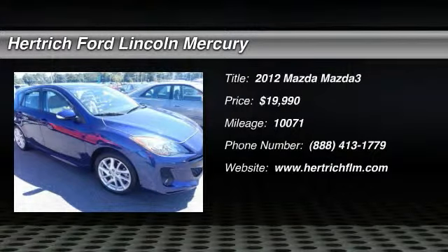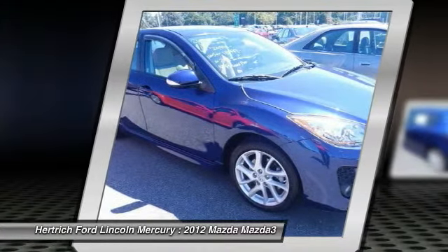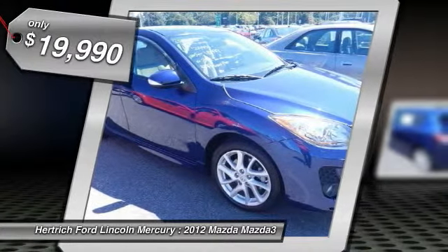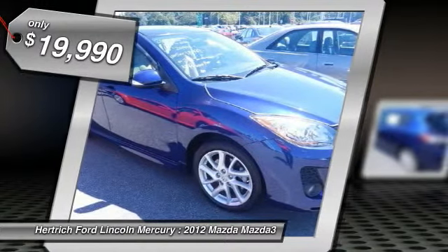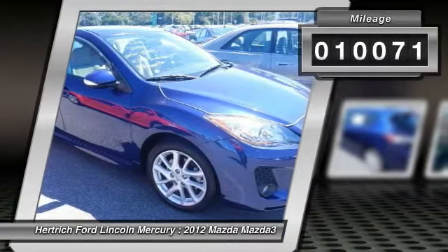Herchick Ford Lincoln of Milford has a wide selection of exceptional pre-owned vehicles to choose from, including this 2012 Mazda Mazda 3. Based on the superb condition of this vehicle, along with the options and color, this Mazda 3S Touring is sure to sell fast.